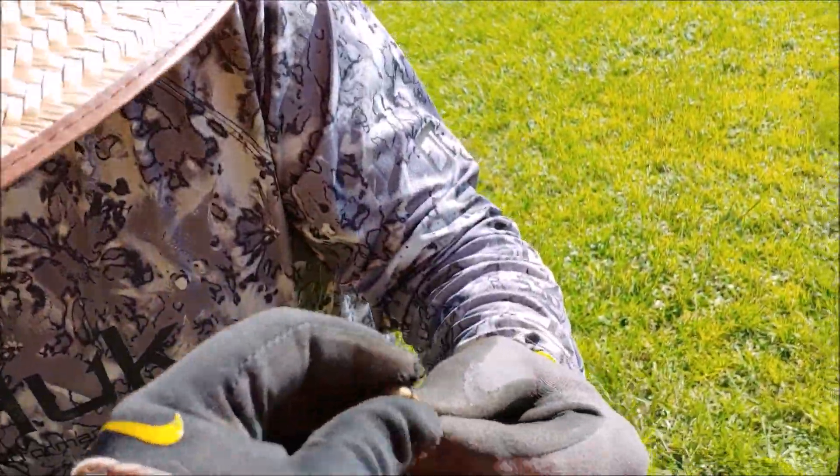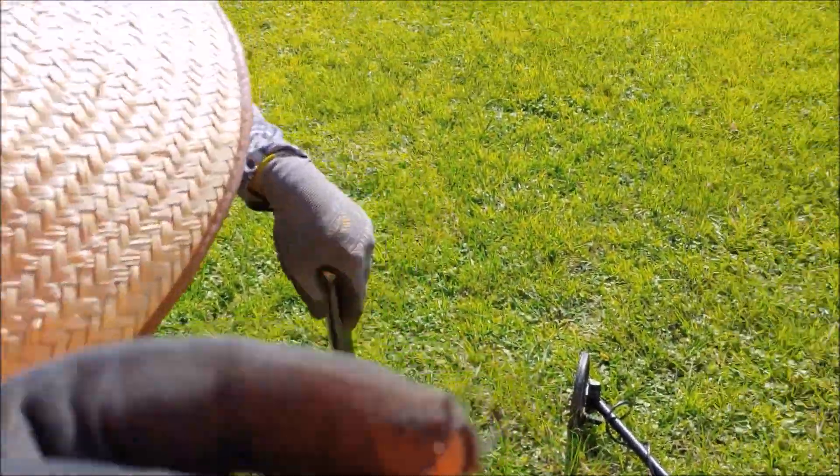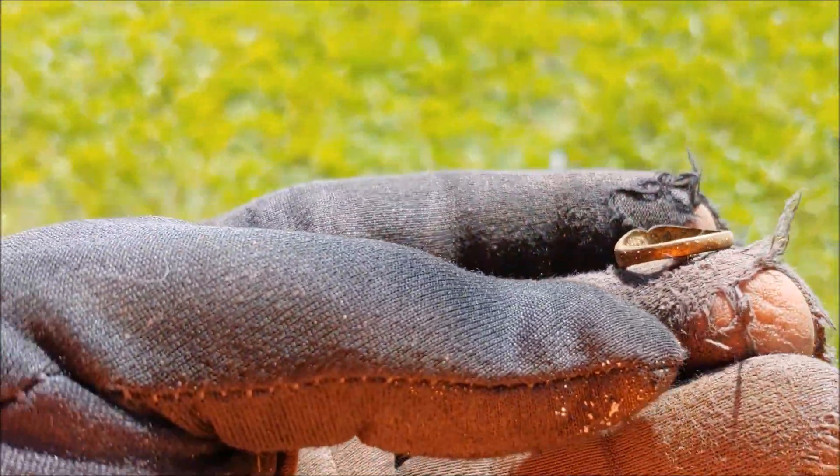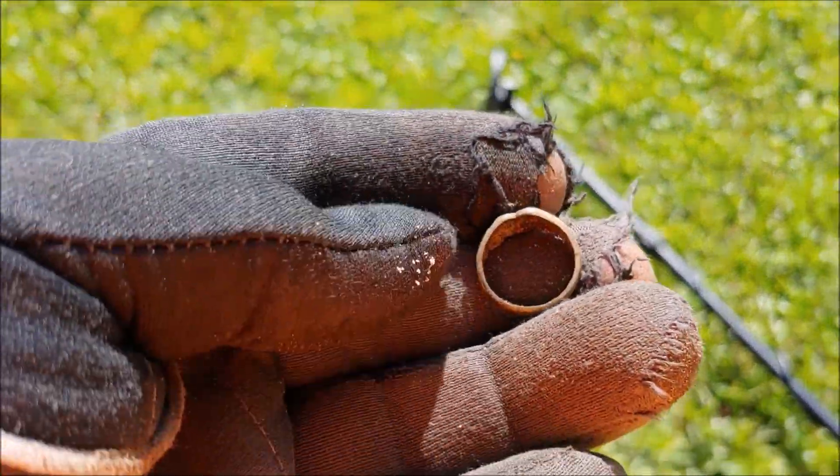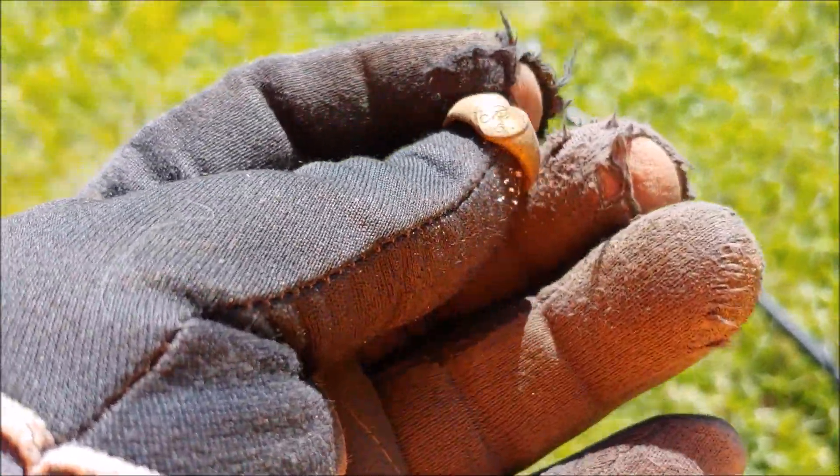I don't know if this is gonna be real gold guys, but it played it. That is an old ring guys. Congratulations, thank you. We'll clean that up when we get to the truck gang, but Rob gets his own ring for the trip. This is three rings for the trip now sir.